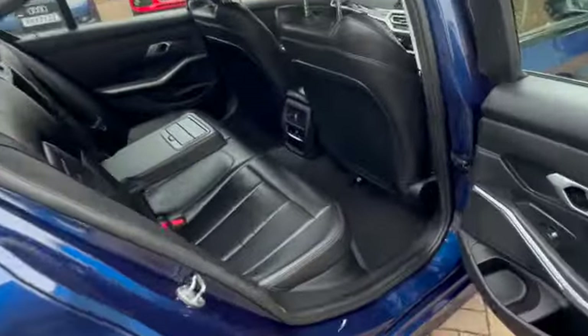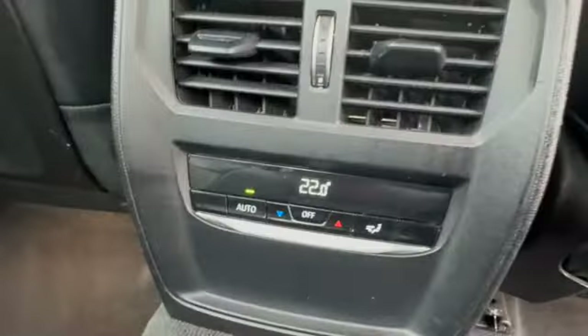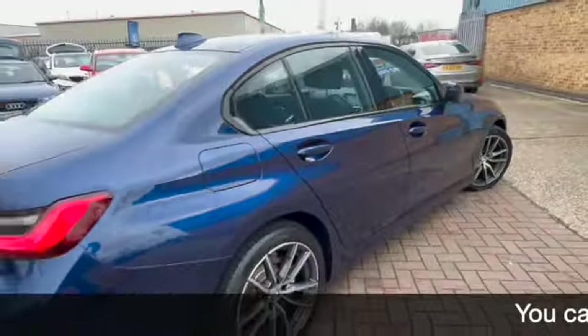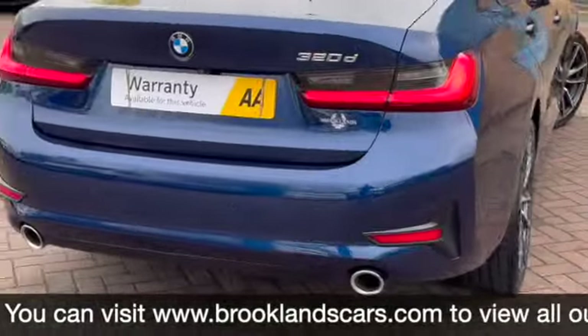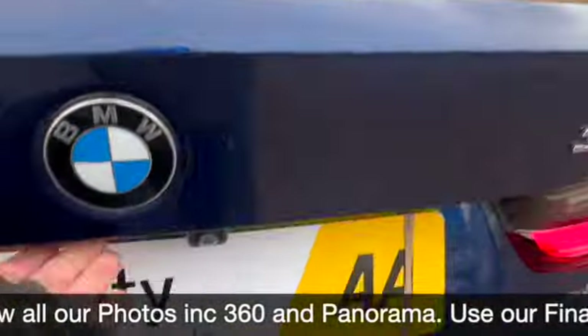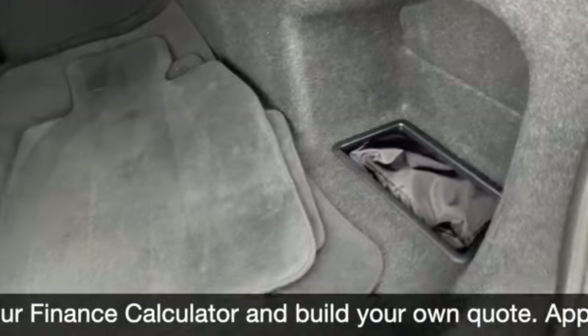There's plenty of room in the back of the 3 Series. Centre armrest with cup holders, 3 head restraints, 3 seat belts and your ISOFIX. You can see you've also got your climate in the back of the car as well, so the rear passengers can set it slightly different to the front. You've got the twin exhaust. You do get a good sized boot, all the tailored mats, and you've got the load-through system.